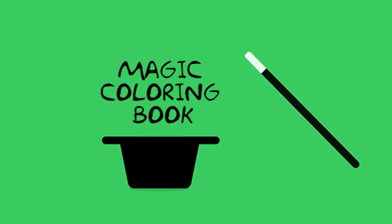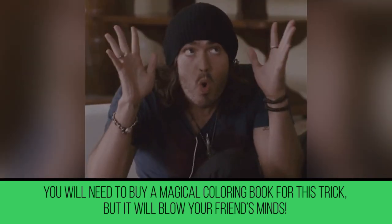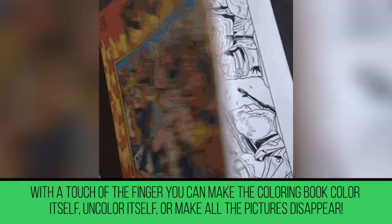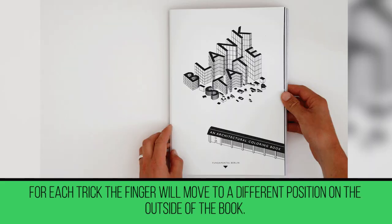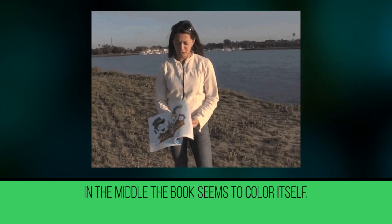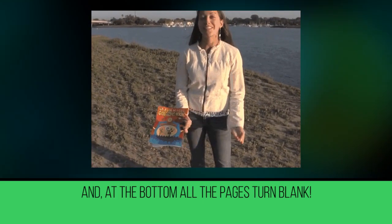Magic Coloring Book. You will need to buy a magic coloring book for this trick, but it will blow your friends' minds. With a touch of the finger, you can make the coloring book color itself, uncolor itself, or make all the pictures disappear. The trick is the placement of your fingers — for each effect, the finger moves to a different position on the outside of the book. If you have your finger at the top, the book is uncolored; in the middle, the book seems to color itself; and at the bottom, all the pages turn blank.